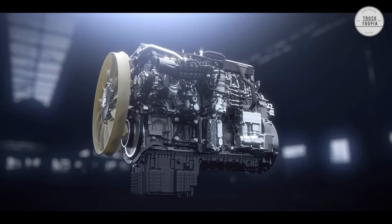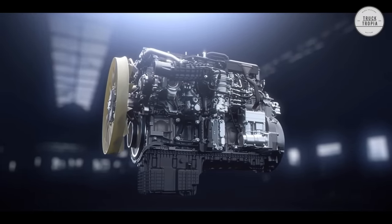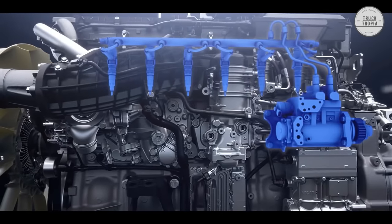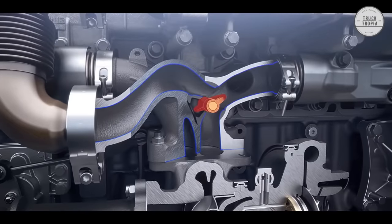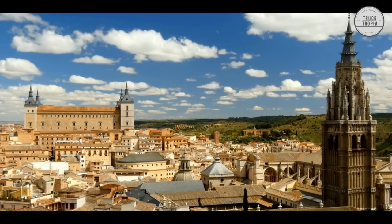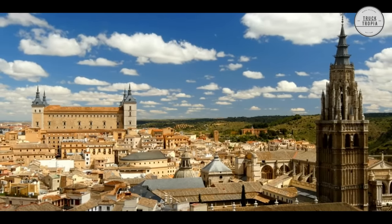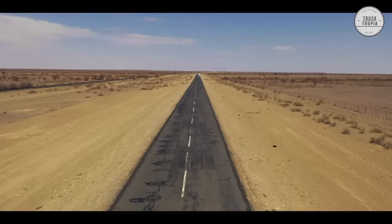The OM 473 is available on the Mercedes-Benz Actros and Arocs, making it able to transport up to 250 tons. By the start of production, the OM 473 engine had covered 1.15 million test miles, including intense driving cycles in the Spanish Sierra Nevada, cold tests in Scandinavia, and endurance runs in South Africa.